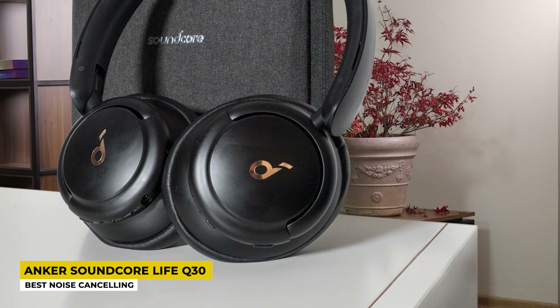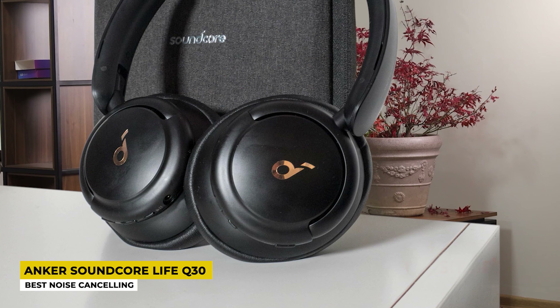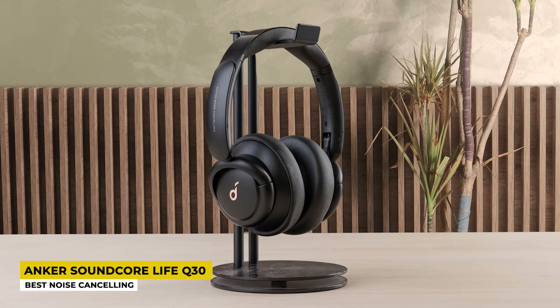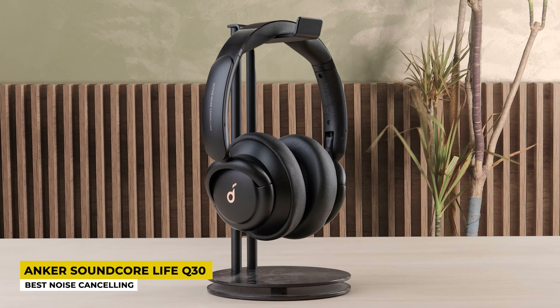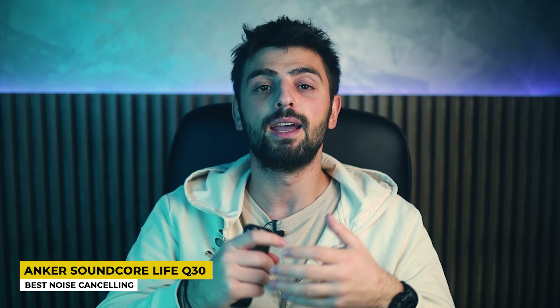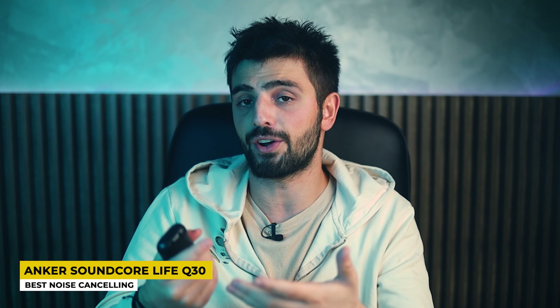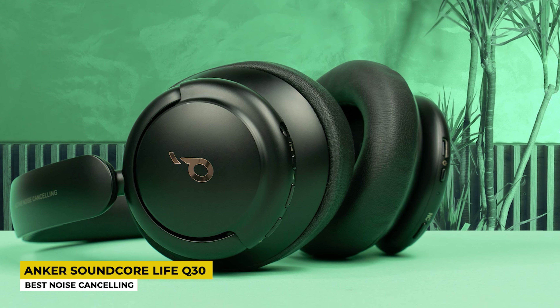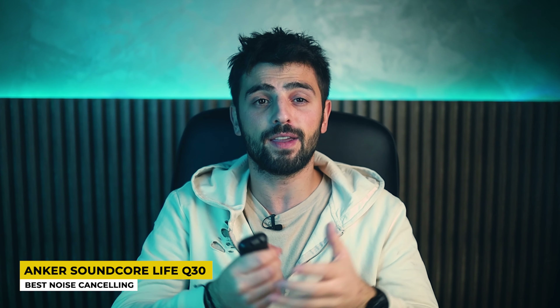Next up is the Anker Soundcore Life Q30, listed as best noise cancelling under $100. The LiveQ20 Plus is one of the best for their price, and now I will mention this newer version from the same company. They look similar to the Q20s but some details make them different. The Q30s are slightly bigger in measurements and have a slimmer headband design made of soft plastic that is very comfortable. A cute little detail on the Q30 is that the Soundcore logo is written in gold on the sides of the earpads, making them look very fancy and cool.